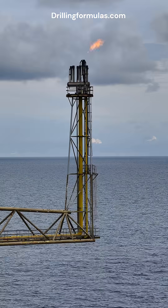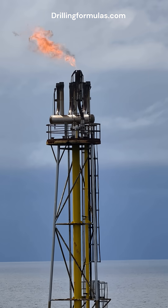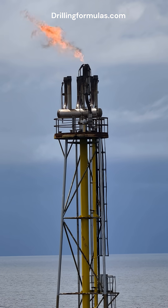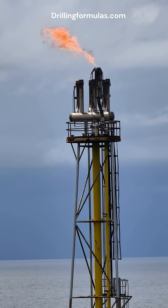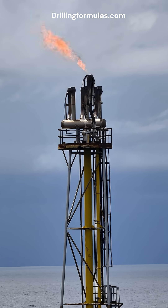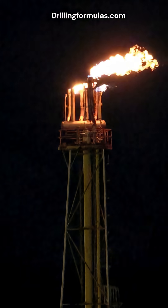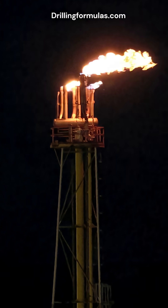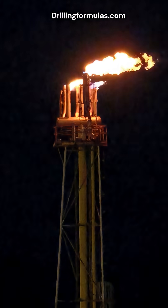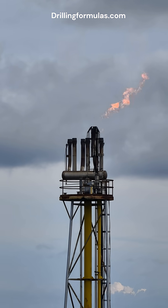Finally, environmental and regulatory compliance. While flaring emits carbon dioxide, it is preferable to venting raw hydrocarbons like methane, which have a much higher global warming potential. Flaring converts these potent hydrocarbons into less impactful carbon dioxide and water vapor through combustion. Proper flaring design ensures minimal environmental impact and compliance with emission regulations.